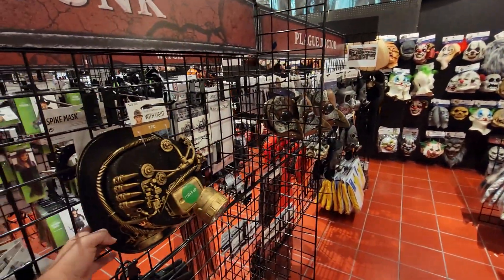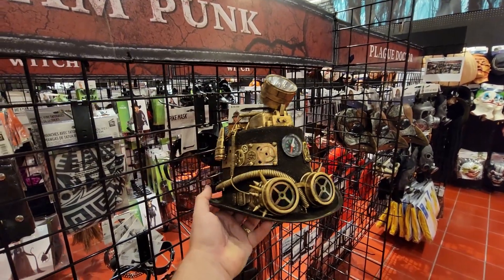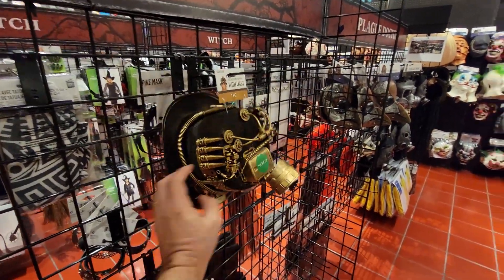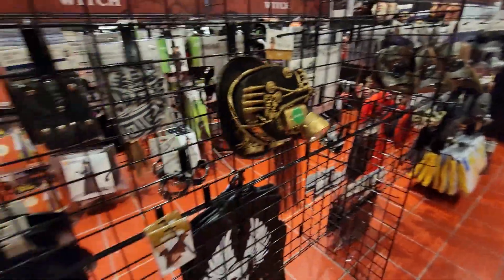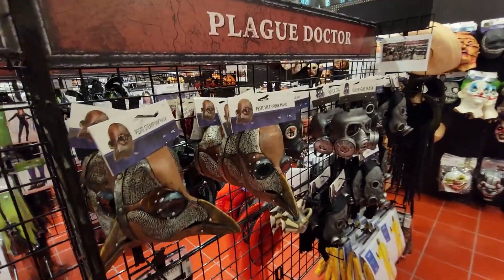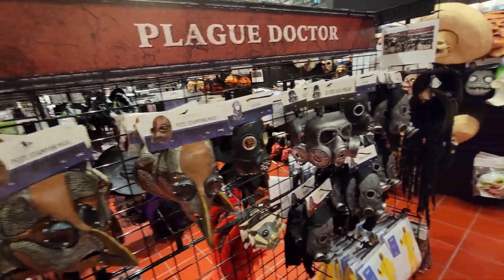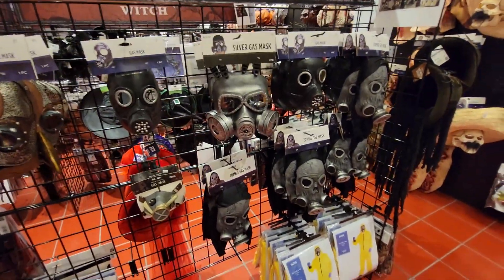Check this witch light — steampunk looking. That's pretty crazy. I'm guessing the light comes on — well, the batteries are not connected. That's pretty neat. You've got more of your plague mask here, steampunk style, all along here.